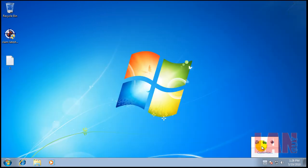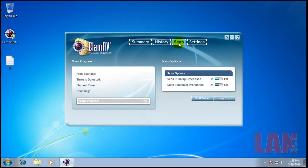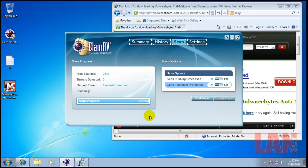Now what I'm going to do is open up Clam and do a scan here. I'll be back when the scan is done. Okay, so the scan finished and it didn't find anything.